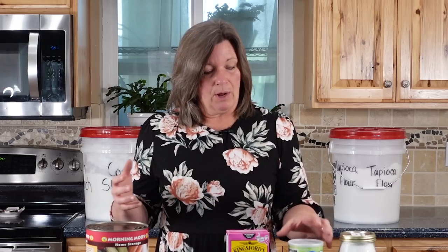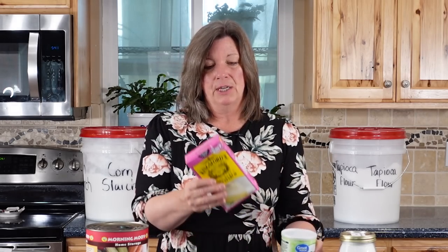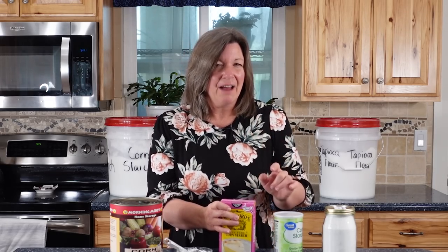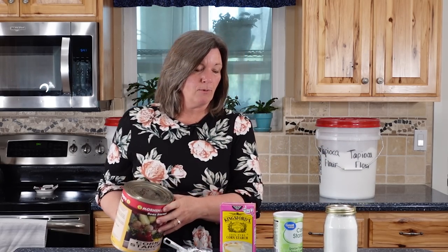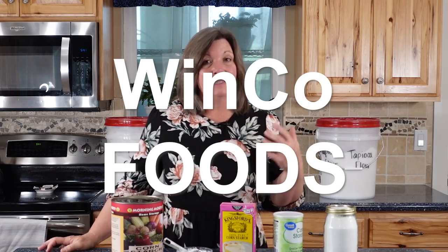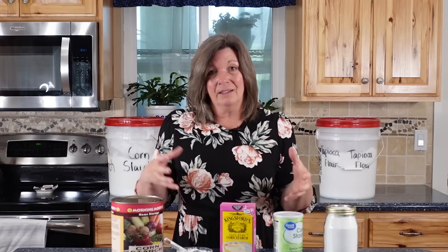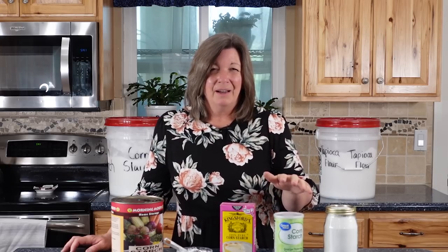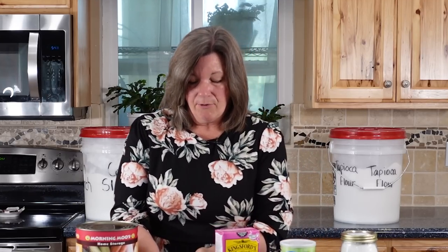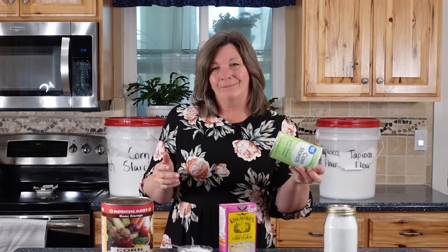Question three: where can you buy cornstarch in bulk? There's nothing wrong with buying it already in containers. You can buy it in plastic containers that will last longer than cardboard ones — this cardboard one I definitely put in a secondary container. It stores really well in glass jars, or you can buy it in number 10 cans, though that's the most expensive way. I go to Winco, a grocery chain that sells a lot of bulk foods, and get a great price on a big bag. If you get an off-brand or store brand, it's actually not too expensive.